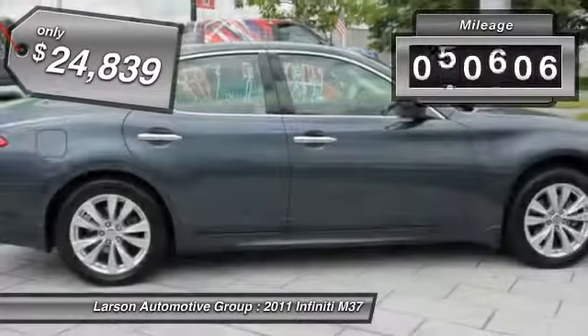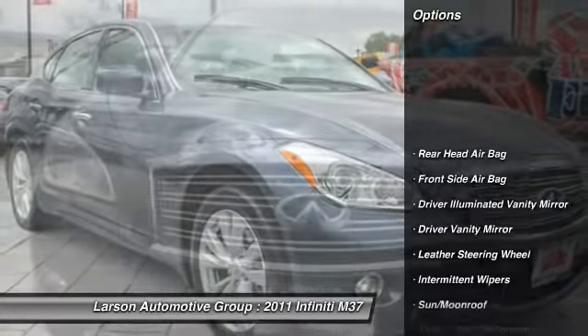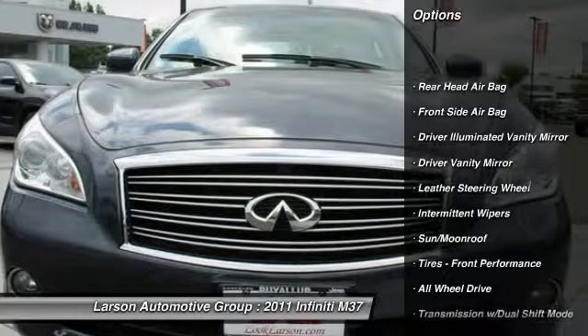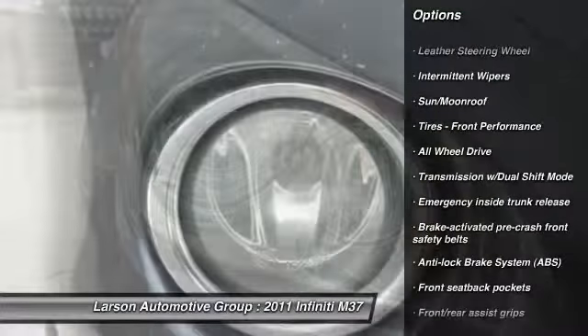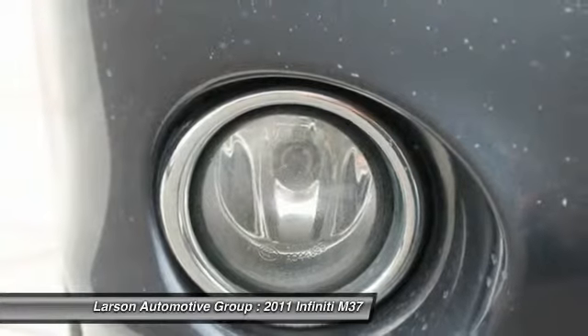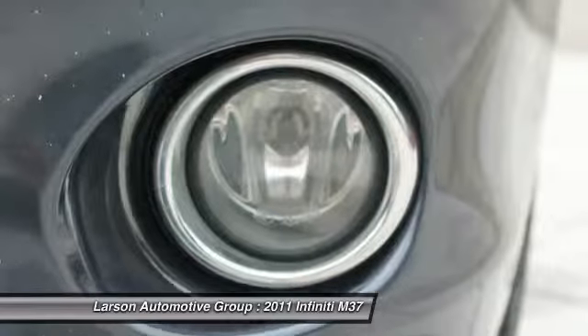This vehicle has less than 75,000 miles. Here are some of this vehicle's great options: anti-lock braking system, all-wheel drive, airbags, HomeLink garage door opener, adjustable steering wheel, power steering, driver airbag, auto-dimming rear view mirror, PPO, and front and rear floor mats.